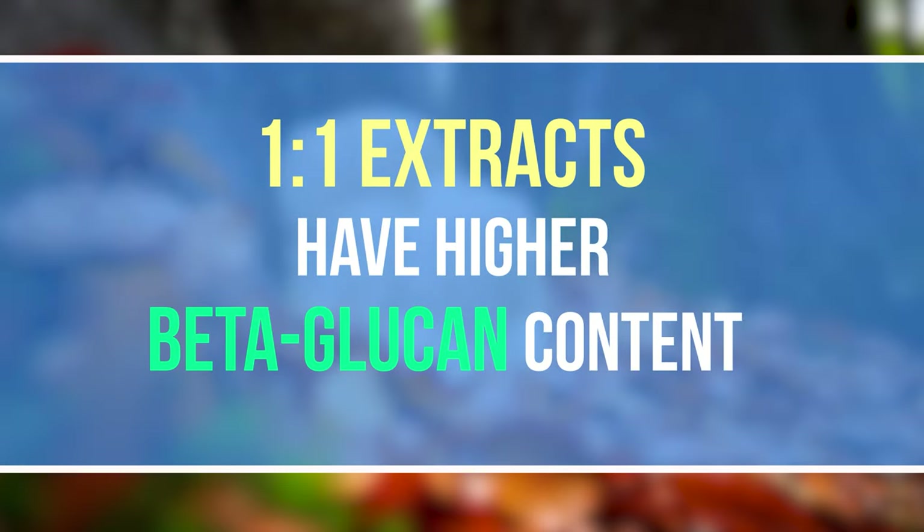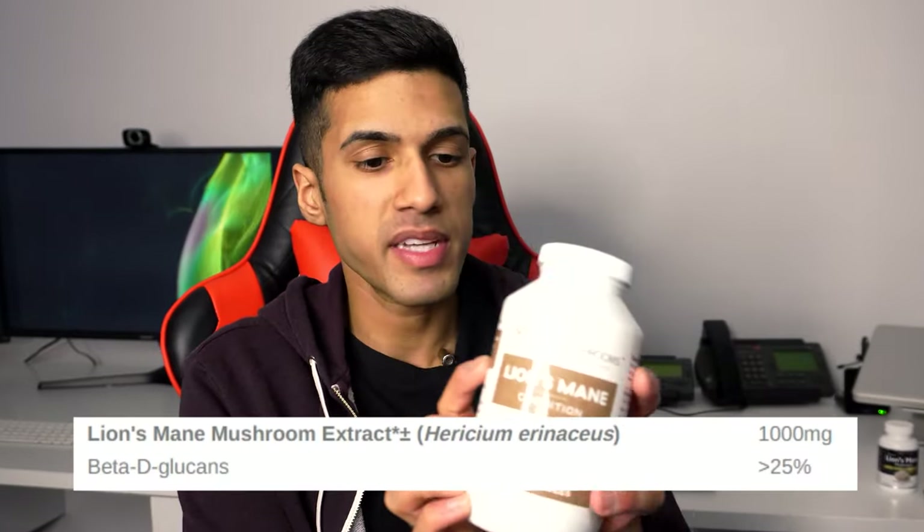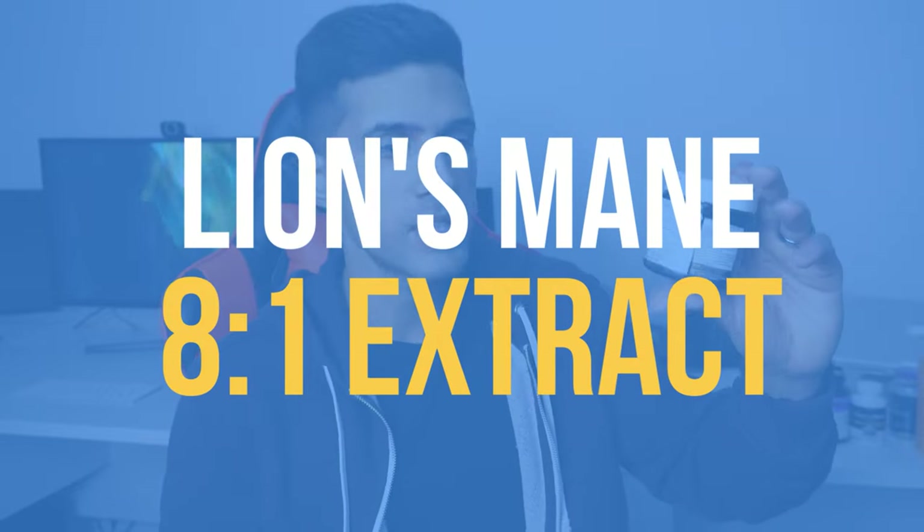Usually the one-to-one extracts have a higher beta-glucan content. As we can see here with the eight-to-one extract, it is a 15% beta-glucan minimum content, whereas the Real Mushrooms product is 25%. I did browse on their website and it looks like it is a one-to-one ratio. Let's go ahead and I'll review them one by one — first being the lion's mane eight-to-one mushroom extract.